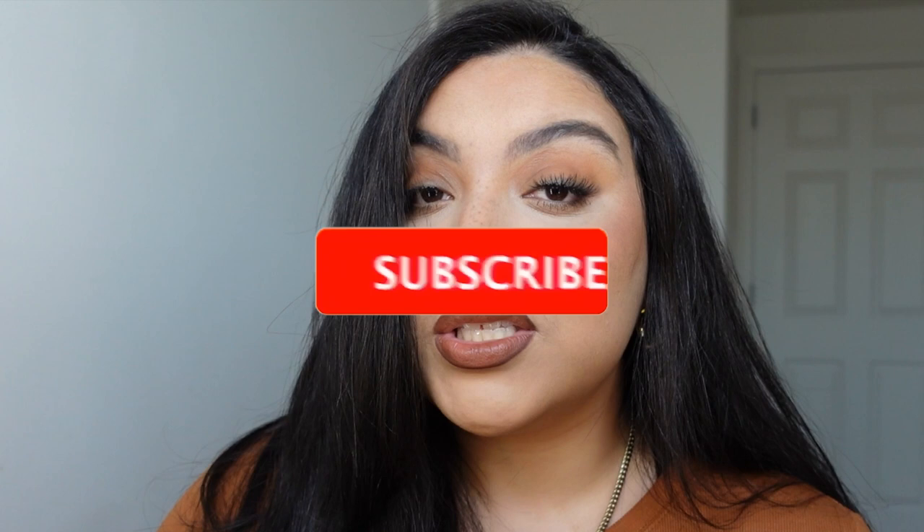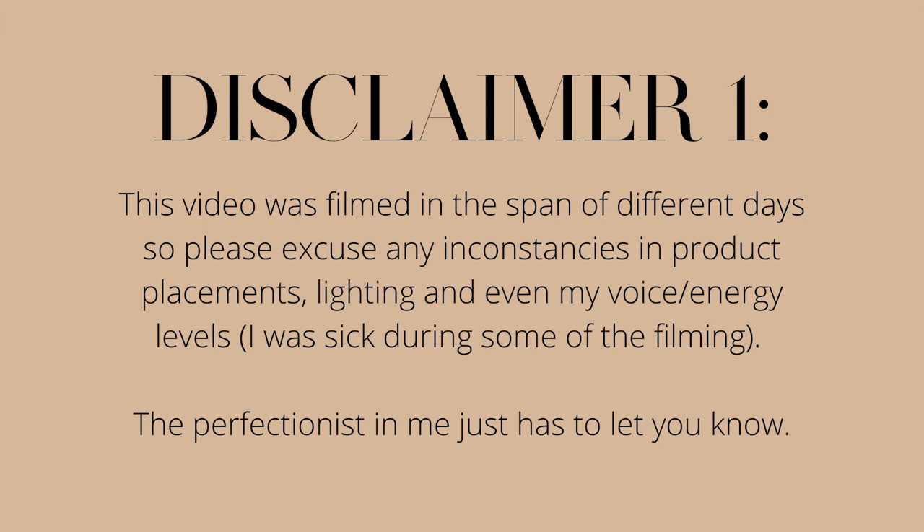I wish when I was first starting out with makeup I had videos like this to guide me. You don't have to replicate my kit - nobody has to replicate anybody's kit - but it's always good to have inspiration and get ideas, especially on how to carry your kit because kits can get super heavy. Anyway, let's get into this kit tour. Please give me a like, comment with questions, and subscribe for more content!